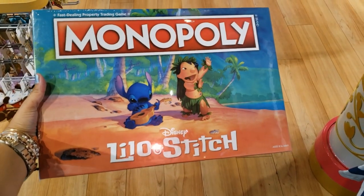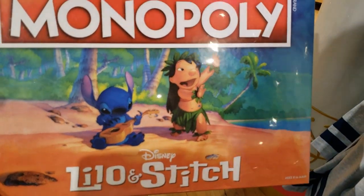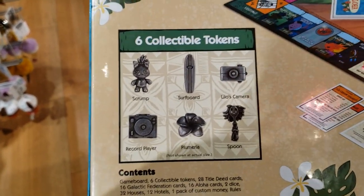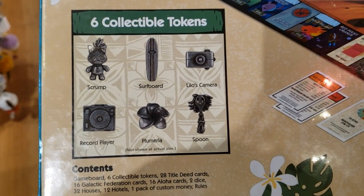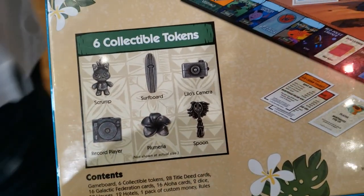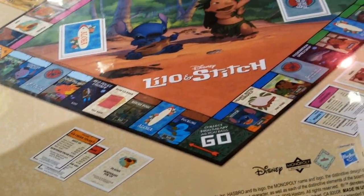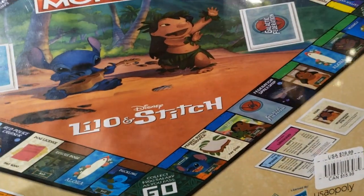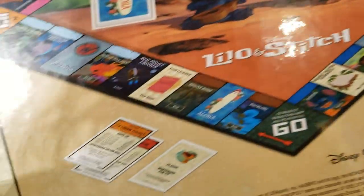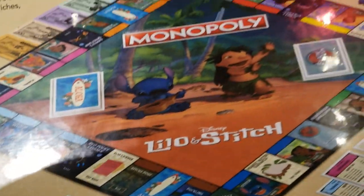Are you a Monopoly fan? They have the Lilo and Stitch edition and it is super cute. It is $39.99 and it says it has six collectible tokens — you know, the little pieces you use to play. Let me go around the board so you can see some of the places where you can land or buy, like the Red Police Cruiser. This looks fun.